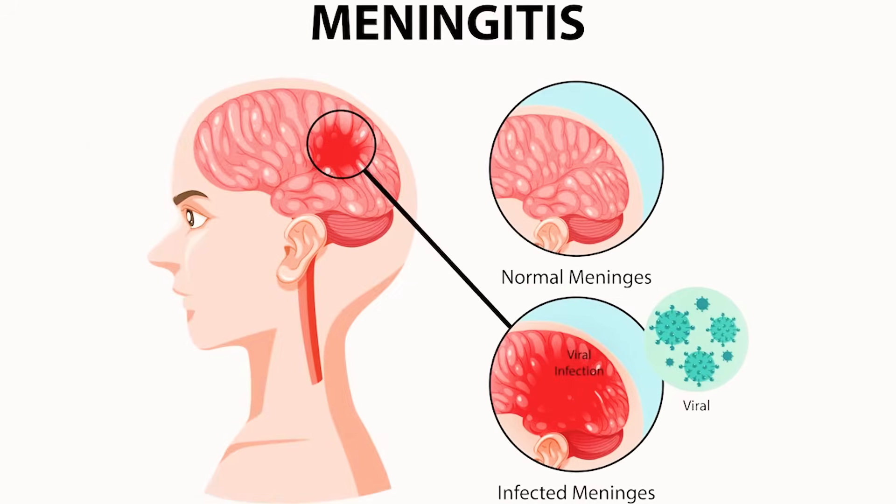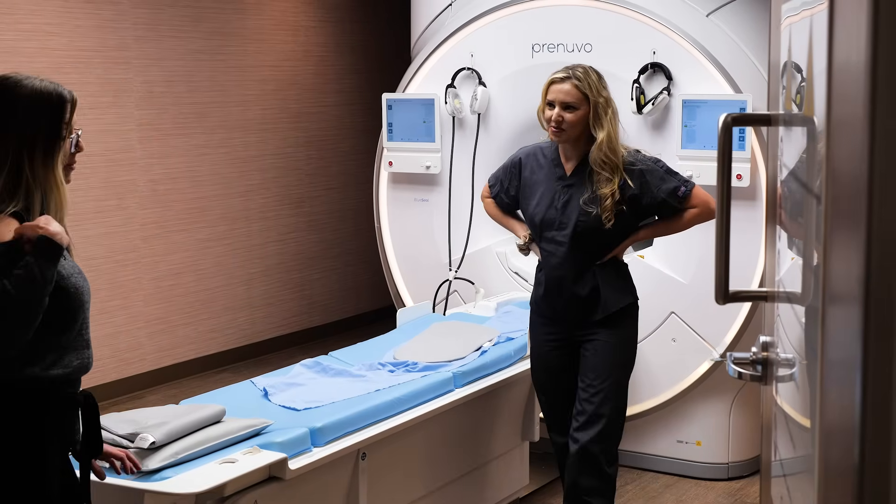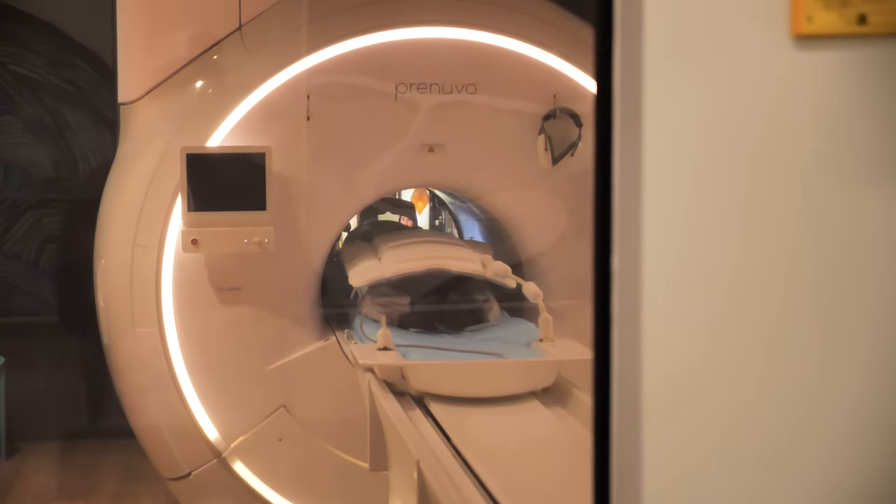I have had an MRI before when I had meningitis a number of years ago, and I couldn't make it through the entire scan — I got freaked out and got out halfway through, so I was very nervous. Traditional MRIs are loud and banging and boring, and you're just laying there in your own thoughts, like, if I move, am I going to fail the test? But comparing it to before, it was completely different. Plus, they've got Netflix inside, so I got to just lay there and watch a show.